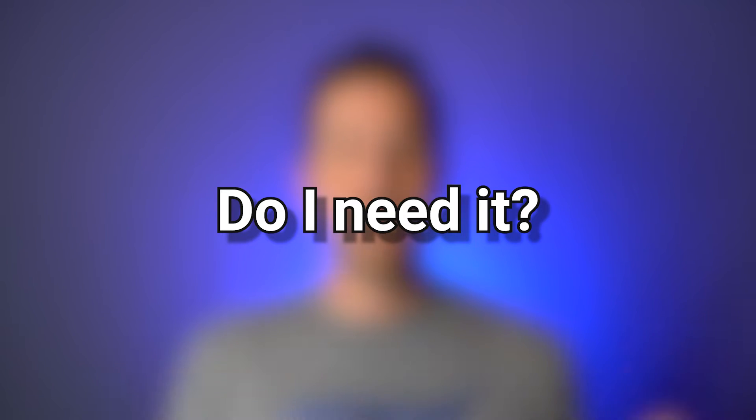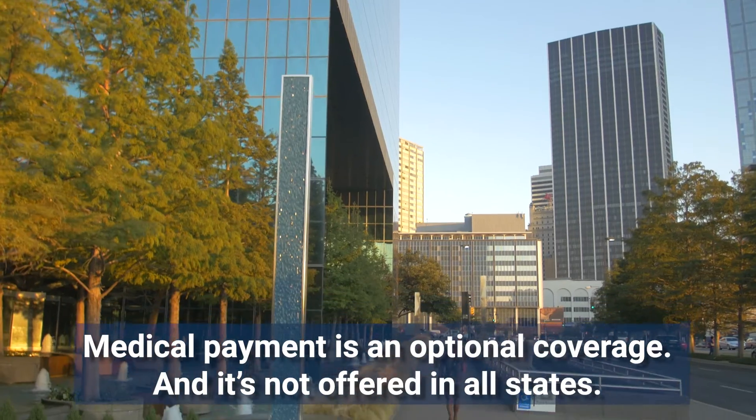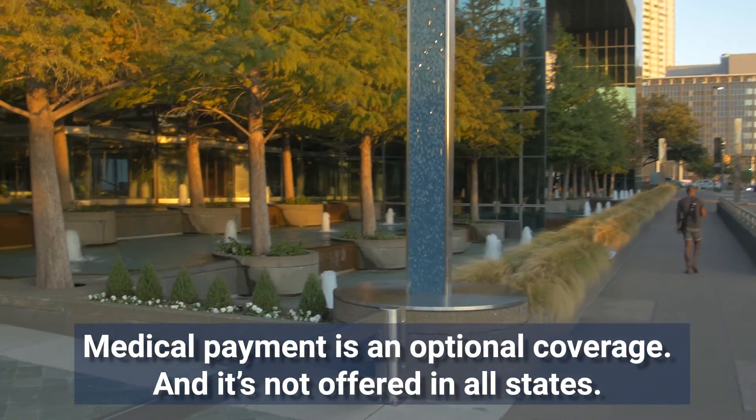Do you need medical payments? The first thing to consider is that this is not a coverage available in all states. In some states, a very similar coverage called PIP — personal injury protection — is available instead. Some states have MedPay, some states have PIP. But in all states, it is an optional coverage.